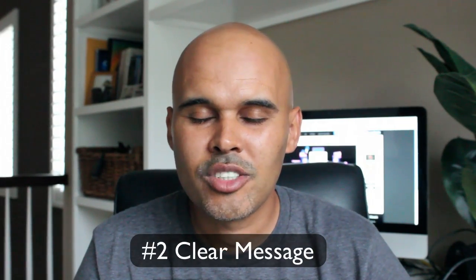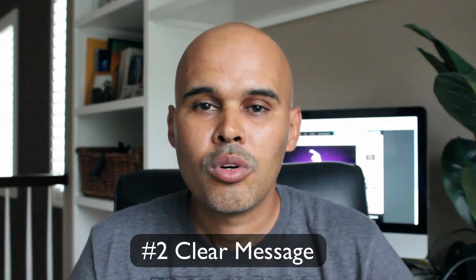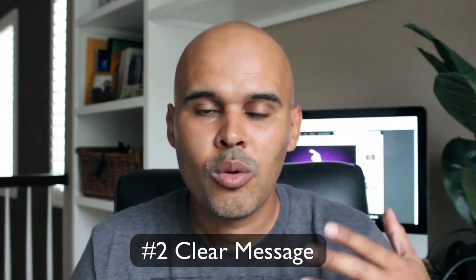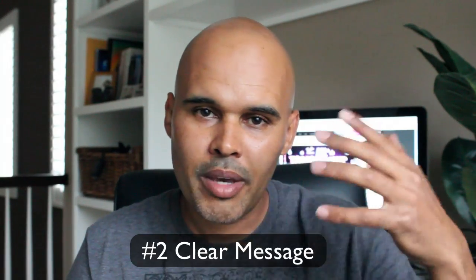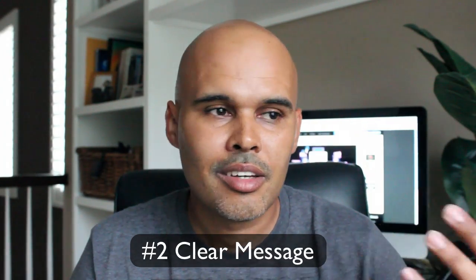The second one is a clear message. Make sure that the message is clear on the website. If you're providing a service like a consulting service, I have to understand what the site is about, so make sure the message is clear right on the homepage. If you're selling a product like a bike or a camera, let the user know what your site is about. Clear message is number two.